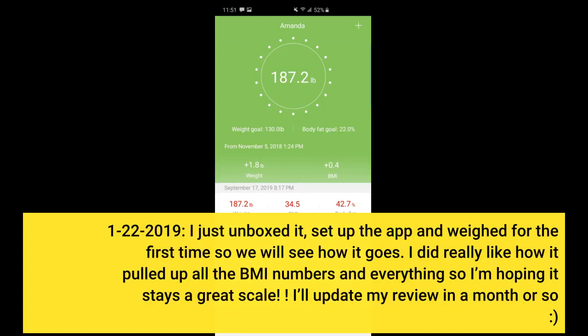I just unboxed it, set up the app, and weighed in for the first time, so we will see how it goes. I did really like how it pulled up all the BMI numbers and everything, so I'm hoping it stays a great scale.